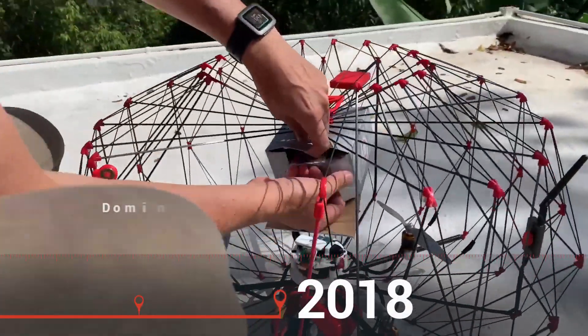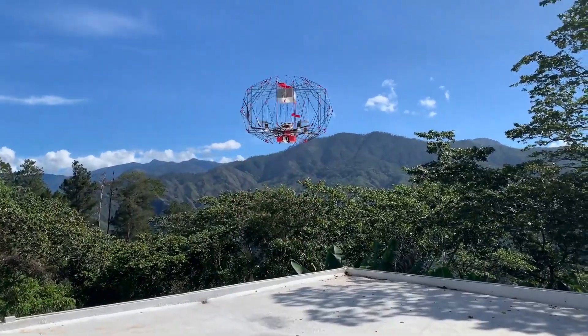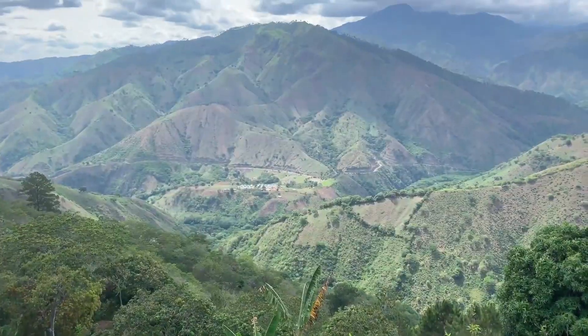In 2018, we teamed up with IADB and the Dominican Republic Flying Labs to field test the use of medical delivery drones. This was done to connect a regional hospital to remote clinics in the mountains of the DR.